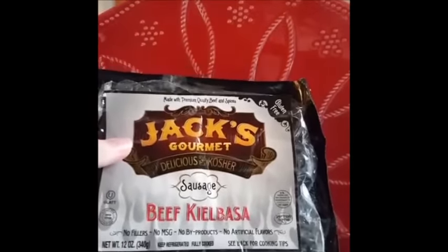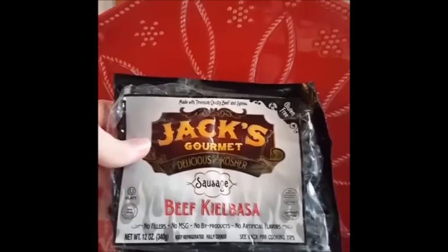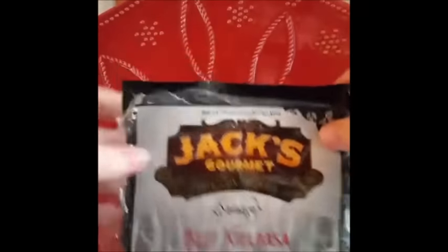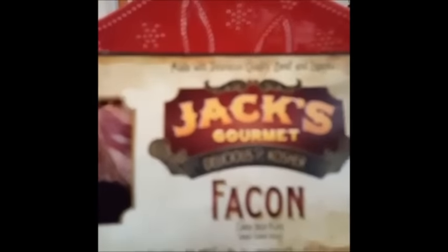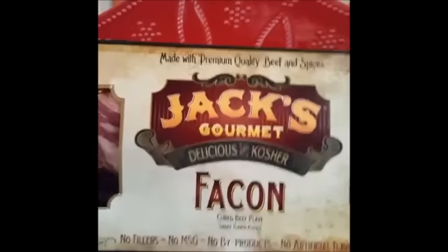Just so you know what Jack's packaging looks like in the store — there's the beef kielbasa, and it's gone. You might appreciate that they have no fillers, no byproducts, and no artificial flavors. They're all beef and no pork, which is important to a lot of people, especially during the Jewish holidays. There's Jack's first cut pastrami, their brisket, and Jack's Gourmet facon, which I can't wait to try. They do have a lot of spicy items, which will be perfect for people who like spicy meats, but they also had a lot of good things for me. I'd highly recommend Jack's Gourmet.